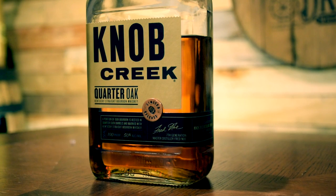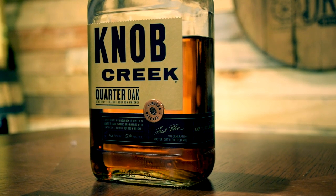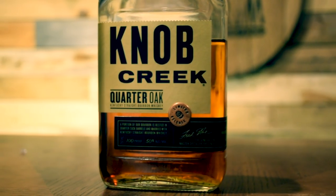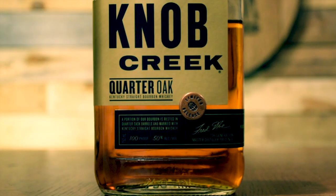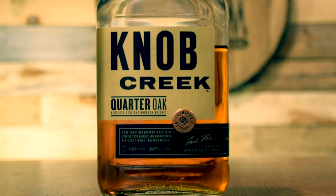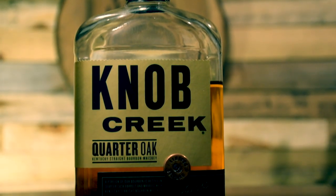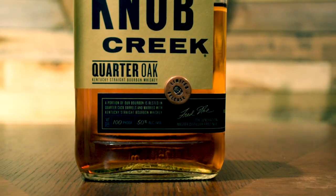This new release finishes flagship Knob Creek bourbon in Quarter Cask oak barrels for four years. Quarter Casks are, as the name suggests, one-quarter of the size of a traditional 52-gallon barrel. This means an increase in the surface area of the charred oak relative to the volume of the whiskey inside, accelerating that aging process and giving it a sweeter and more oak-forward flavor. When the finished product is dumped from the Quarter Cask, it is then blended with the traditional Knob Creek 100 proof and then bottled at 100 proof to create Knob Creek Quarter Oak. Fred Noe, Booker's son and Beam's family seventh-generation master distiller, said in a press release.